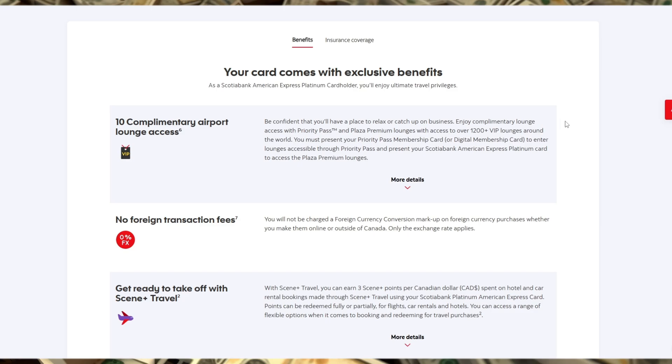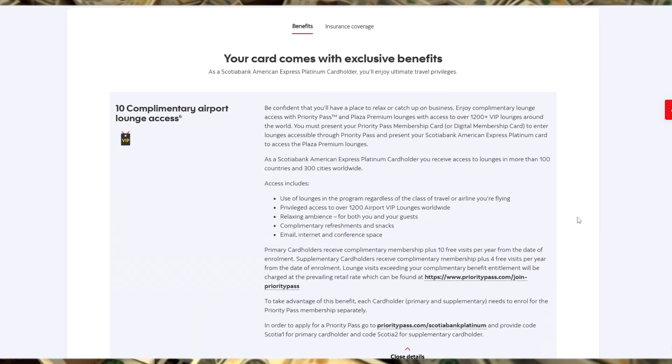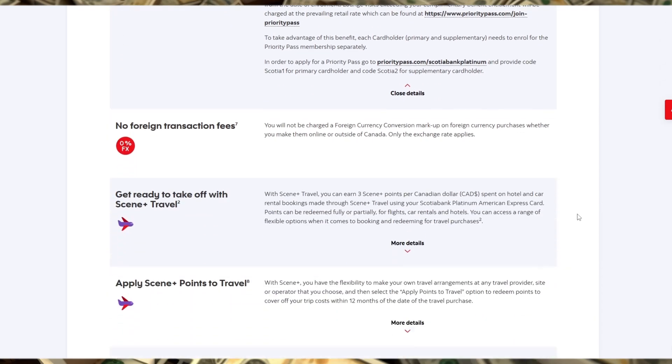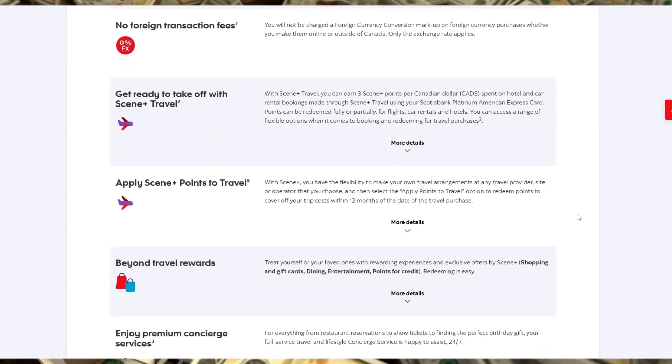The card also offers comprehensive travel insurance coverage, including trip cancellation and interruption insurance, travel medical insurance, and car rental theft and damage insurance, which can provide peace of mind for travelers.